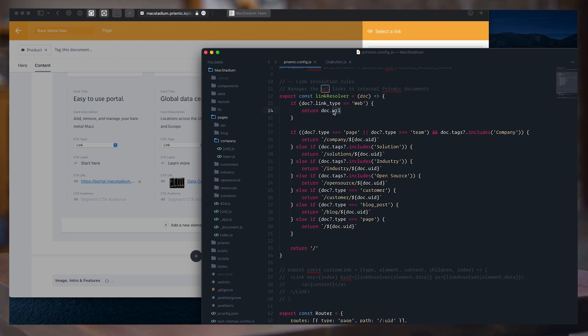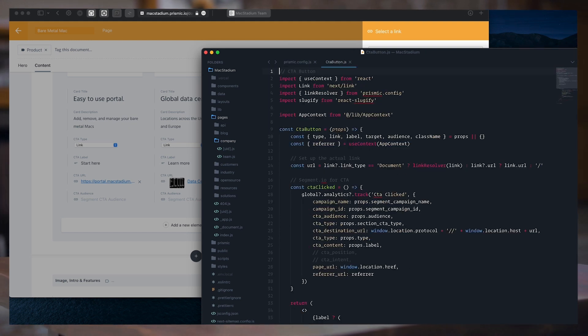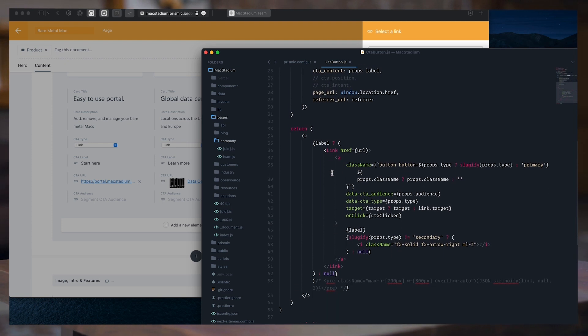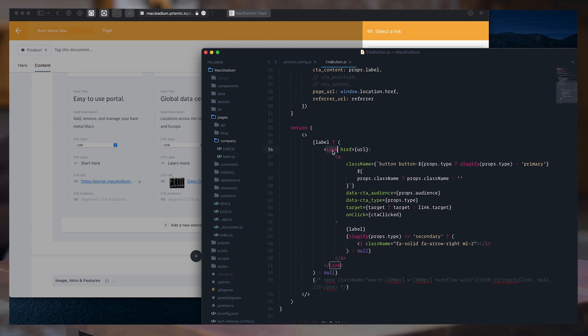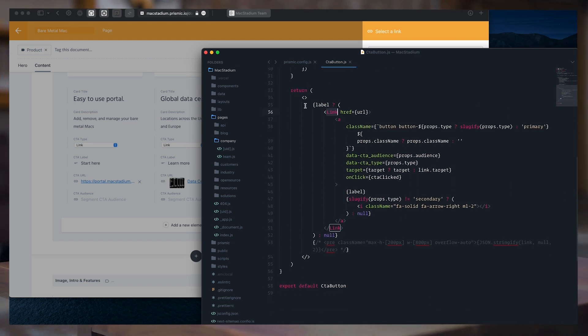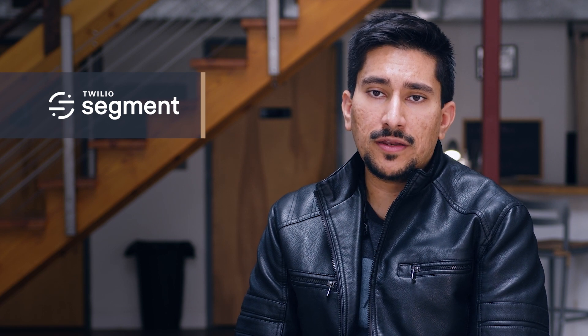We wrote an innovative yet simple link resolver function that automatically finds the correct URL based on the passed items, built to be foolproof — accepting a URL string, an object, or even an array. As a cherry on top, we wrapped this in a CTAButton component to unify the styling of buttons site-wide. The CTAButton component is essentially a Next.js Link component styled to look like a button, and these are used throughout the website with the label, type, URL object, and more being passed through. This also was helpful in implementing Segment Analytics — we simply wrote Segment code into the CTAButton component and it all just works.